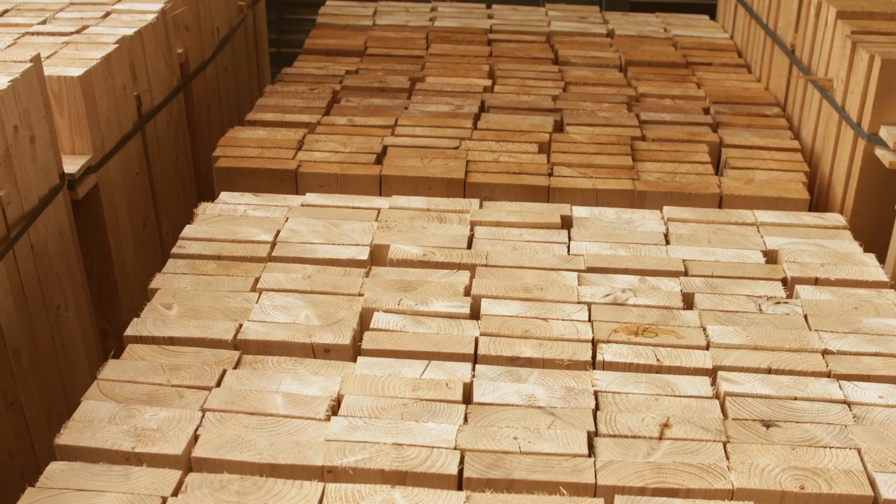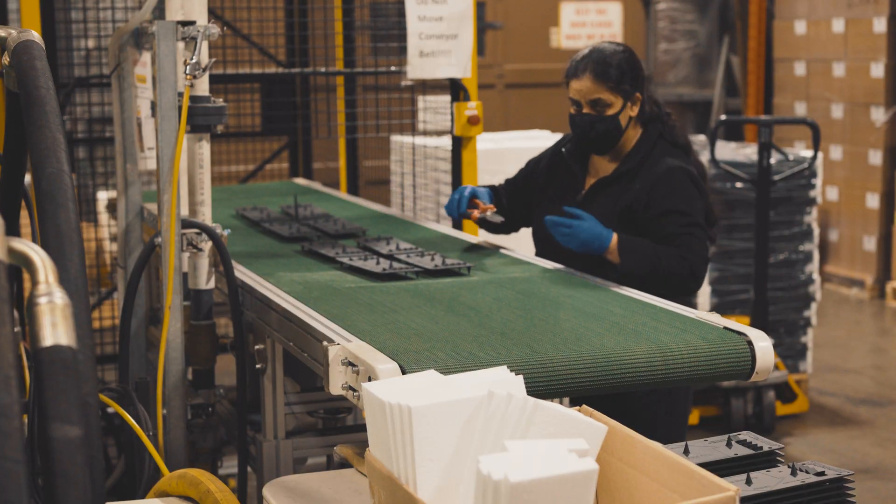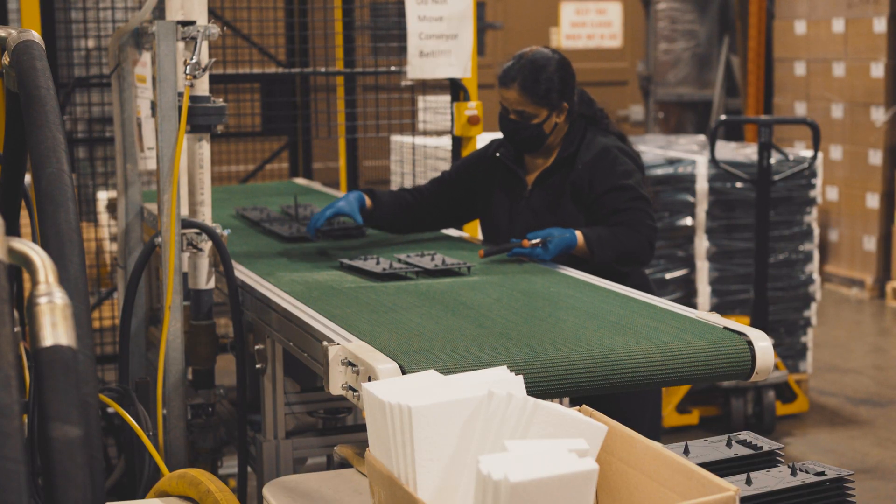A lot of people think that you can only shoot pure plastic through an injection mold — that's actually not true. You can shoot wood, hemp, glass-filled nylon, and even ocean rope through an injection mold. So we can actually shoot through a ton of different materials.